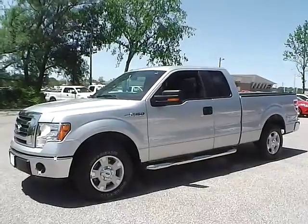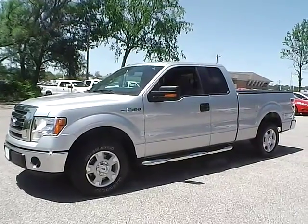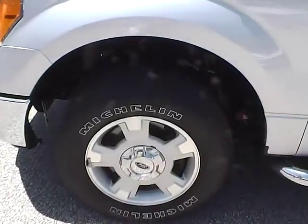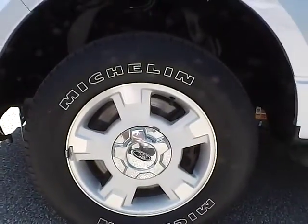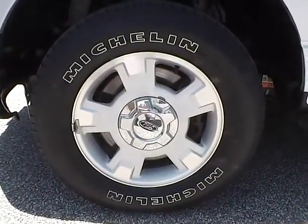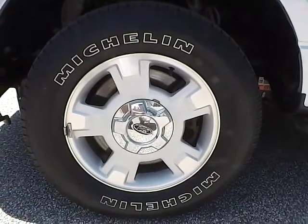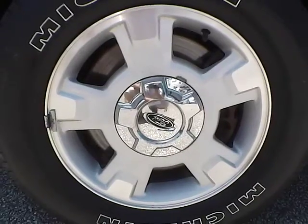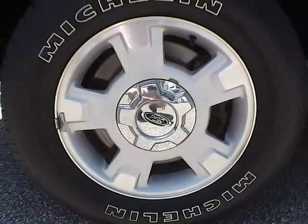Let's check out the exterior of the vehicle. Up front we have Michelin tires on 17 inch wheels. As you can see, no curb rashes or scratches.